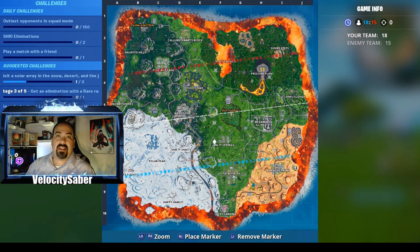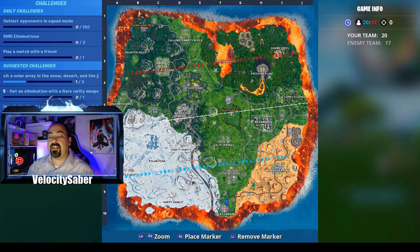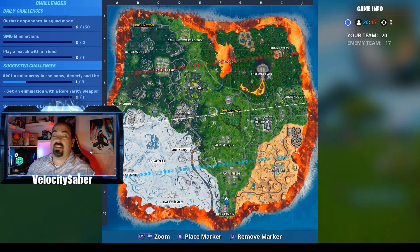Hey everybody, Velocisaber. We're going to help you guys out with 4-byte number 97. It's going to be located at Lucky Landing. This is going to be for the secret loading screen number 8 for week 8. So as we drop in here, I'll show you guys exactly where this one is located at.